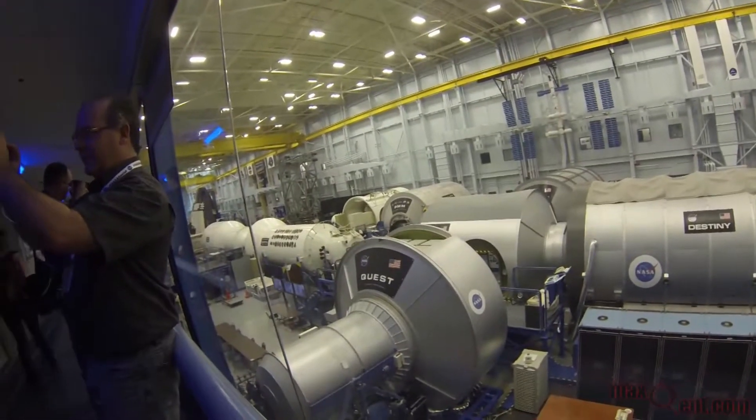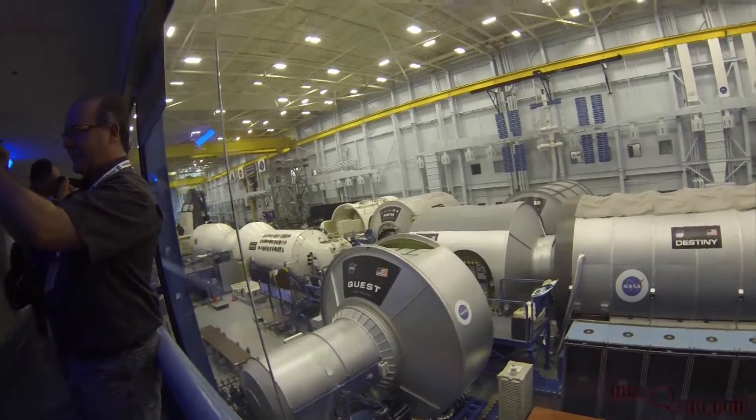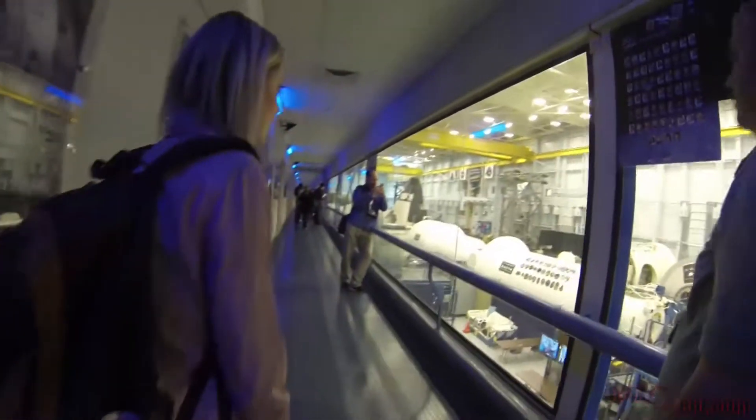Oh wow, they've got the shuttle trainer upright. Look at this. This is my size. They've got the shuttle trainer upright — that's the last shuttle. They've got the nose on it too.